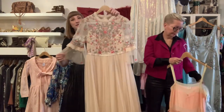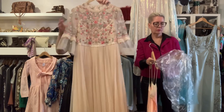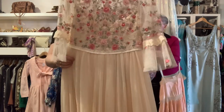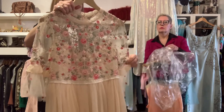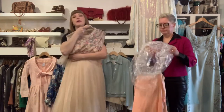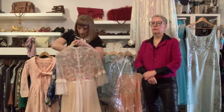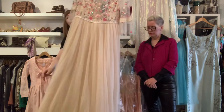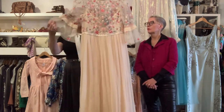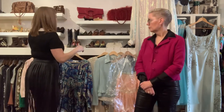A couple of gals tried this on yesterday for wedding and bridesmaid purposes and it looked so beautiful on — really ethereal and fairy-like with great shimmer that will look beautiful in sunshine and photos. It's a contemporary piece with a boho vibe and a lovely blush color. It's new with tags, never been worn, about a size 8 and it's $120. Also really cute for grad.